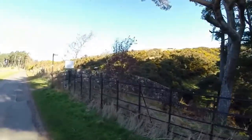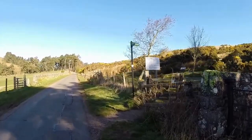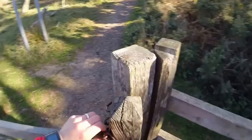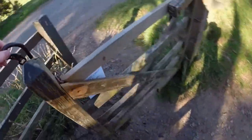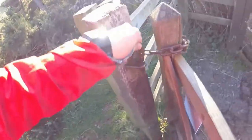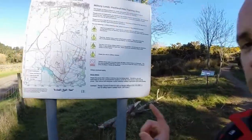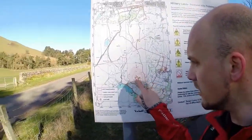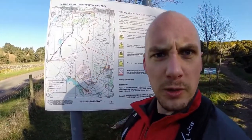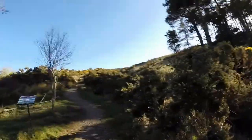So the first junction is one saying Castle Law, just 900 metres in. Make sure you lock the gate afterwards, as there are lots of sheep with babies here. And what we're about to go into is a Ministry of Defence area — some sort of firing range up here.